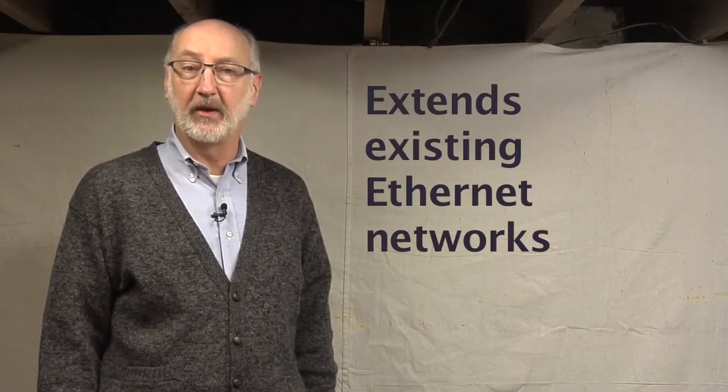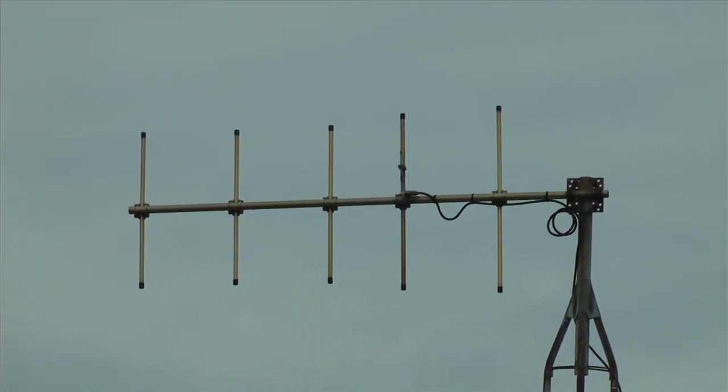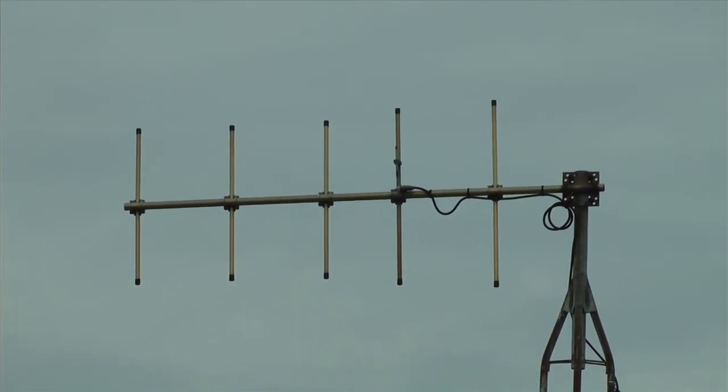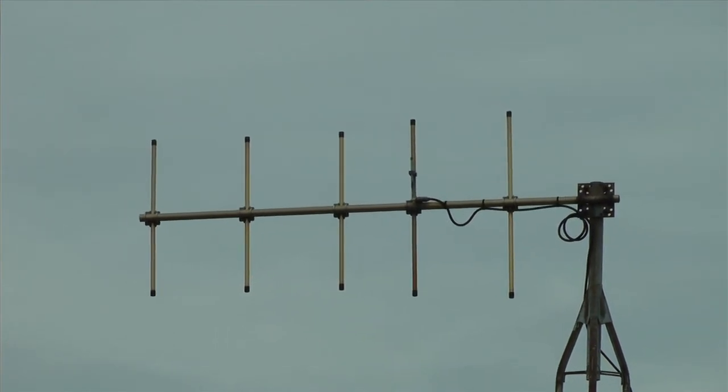A WNM module can provide a versatile extension to your existing Ethernet deployments to reach points that might be particularly difficult to reach. Multiple antenna options are available that can optimize the transmission pattern for specific situations. Yagi antennas send and receive signals in a concentrated unidirectional pattern and are ideal for long-distance transmissions. Omnidirectional antennas are better suited for communications over short distances such as within a plant.